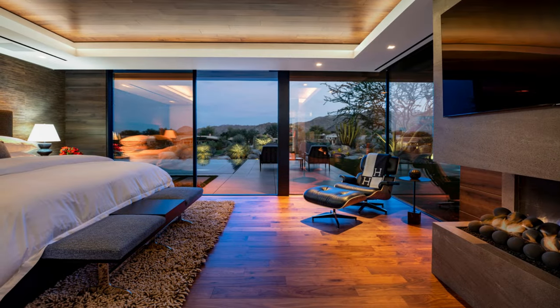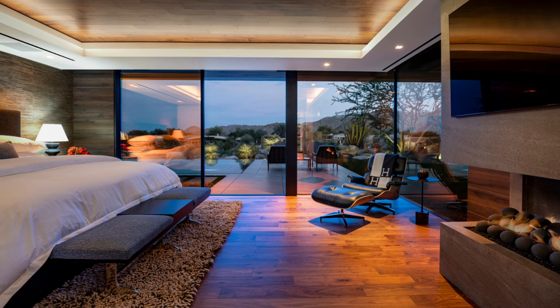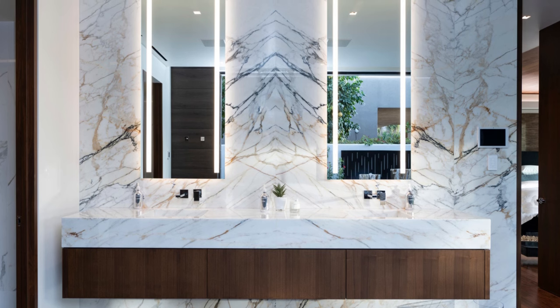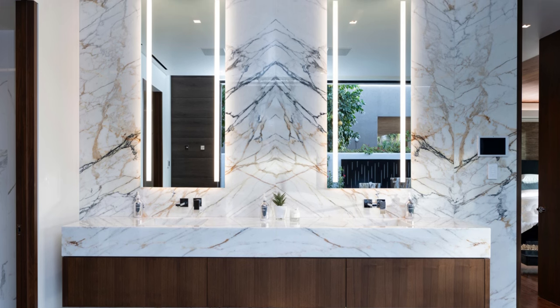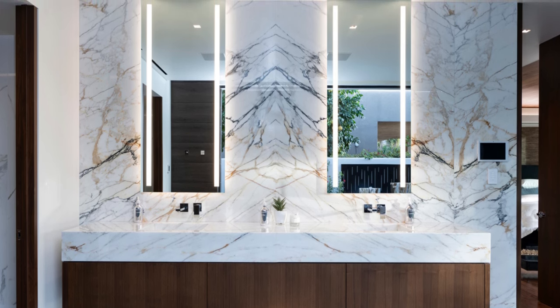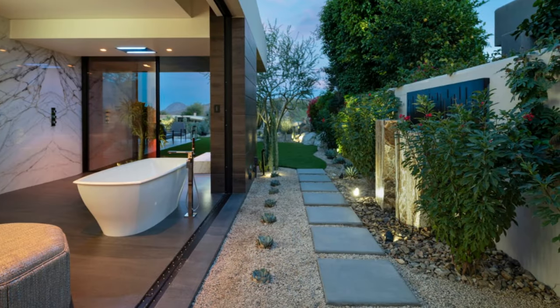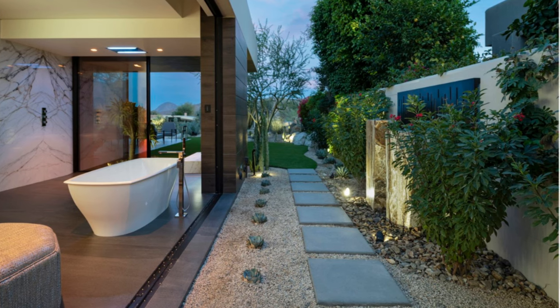The primary suite showcases warm walnut floors, ceilings, and cabinetry, complemented by a rich chocolate-colored wall treatment. The primary bathroom features a lavish rain shower panel, adding a touch of luxury to everyday life. One can even bathe with a view, thanks to carefully landscaped surroundings that provide privacy.